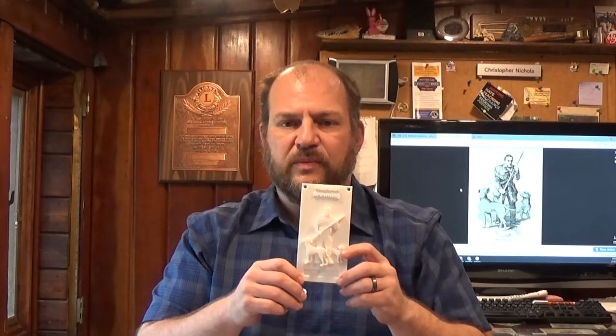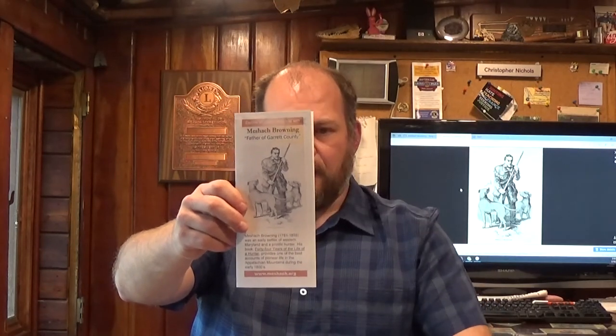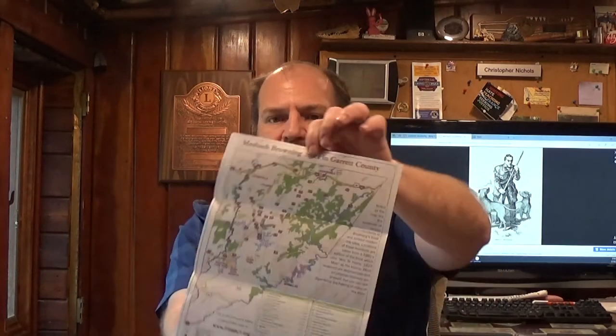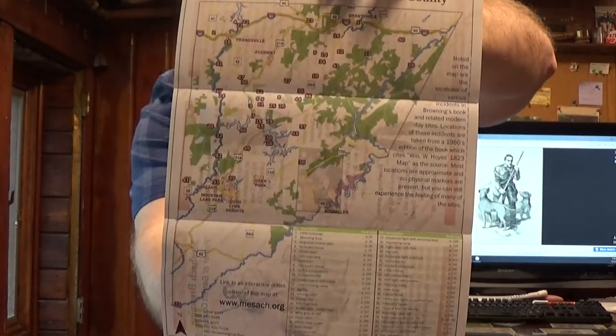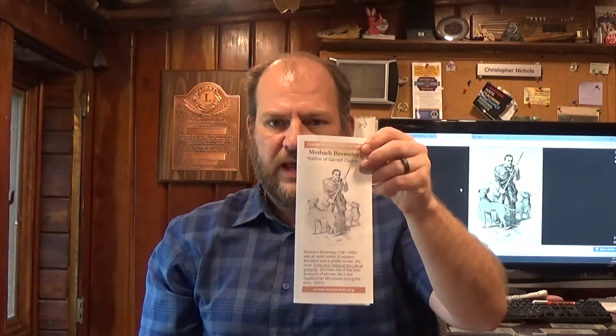People will paint these at some public events and other events that we're hoping to plan. As an appreciation, people get a nice pamphlet about Meshick Browning. Inside there is a map of the county that serves as an informal driving tour of sites mentioned in his book, so people can get familiar with what happened in his book and some areas around the county.